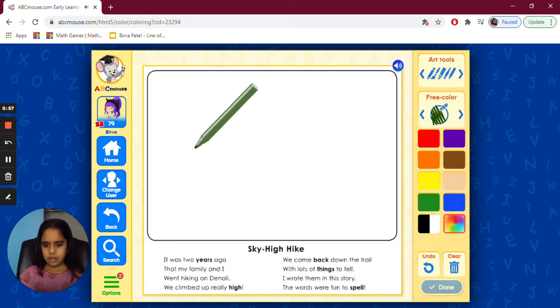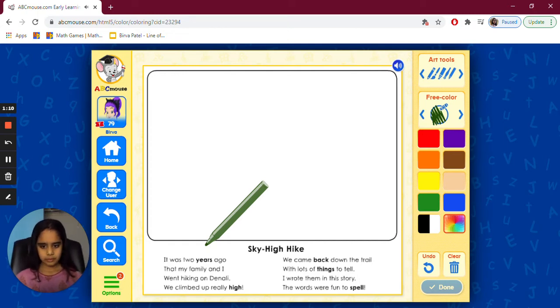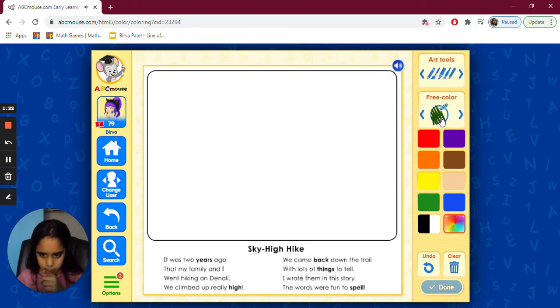It was two years ago that my family and I went hiking on a trail. We climbed up really high. I think I know what to draw — I think it could be when hiking. Sky high hike — I think that means like going up the sky, like a hike.